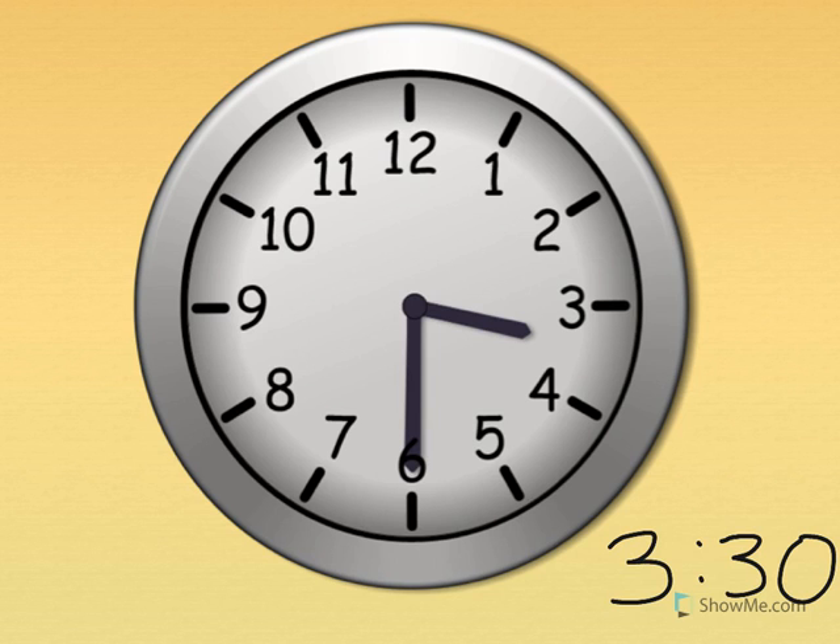Three thirty. Show me three thirty on your clock. The little hand tells the hour — the little hand points just past the three. The big hand tells the minute — the big hand points straight down for thirty. Three thirty. What time is it? Three thirty. Nice.